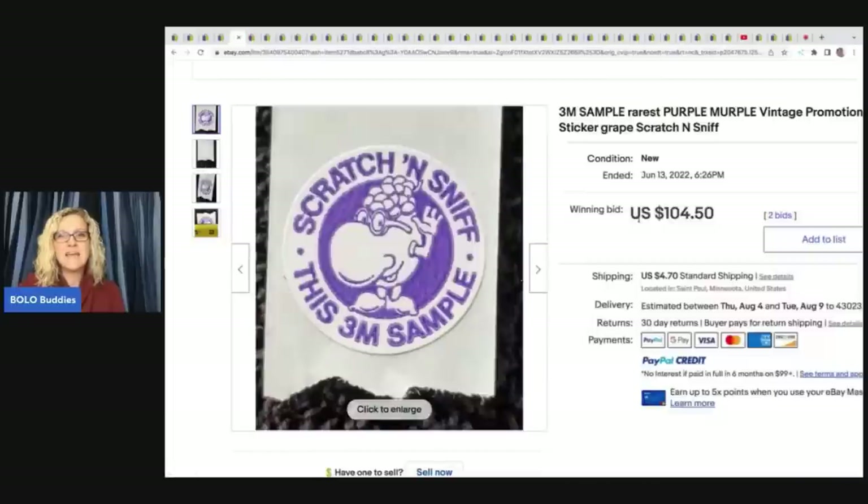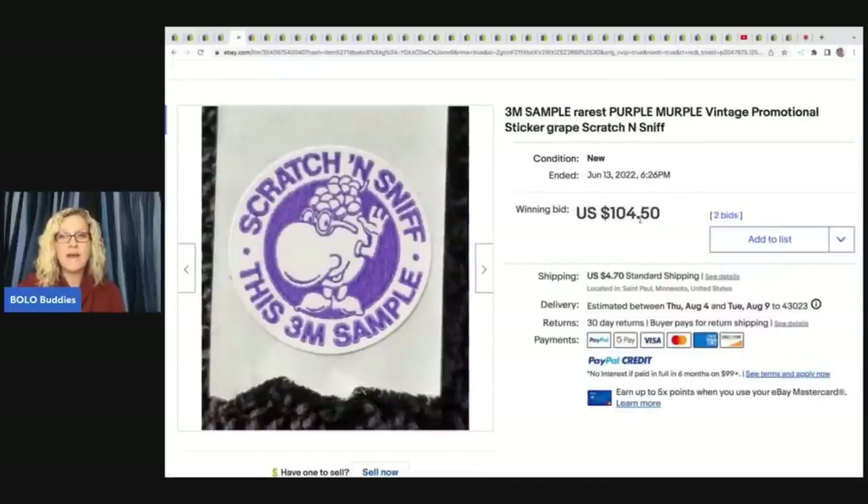This is a 3M sample rarest purple Myrple vintage promotional sticker. $104.50 for one scratch and sniff sticker. How cool is that?